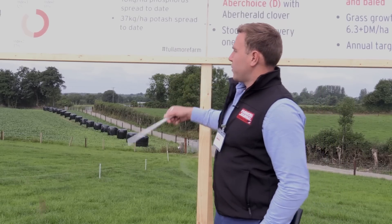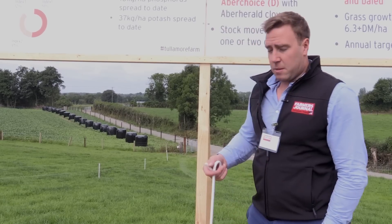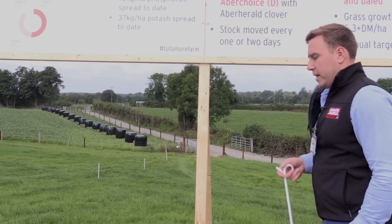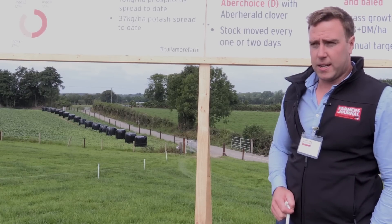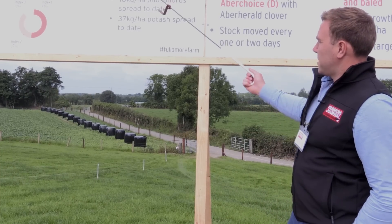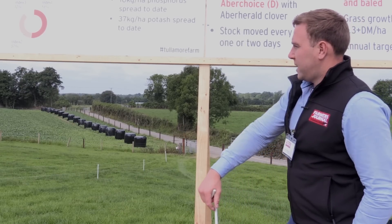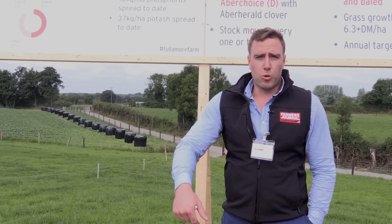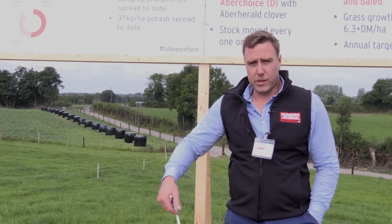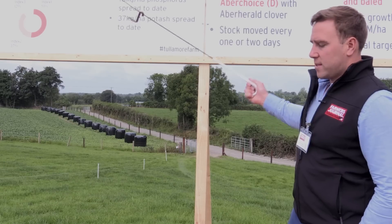Moving on to what's actually happening in terms of management — Ger is spreading fertilizer himself every couple of weeks after grazing, usually once a week. So far this year there's 135 kilograms of nitrogen spread per hectare, 10 kilos of phosphorus and 37 kilos of potash spread to date. He's just going out with a round of 18-6-12 and plans to spread another round of that later in the year, with probably two more rounds of nitrogen before the close period in mid-September — so about six weeks left to spread fertilizer. We'll soil sample again at the end of this year to see where P and K levels are.